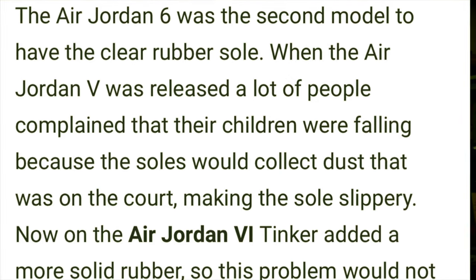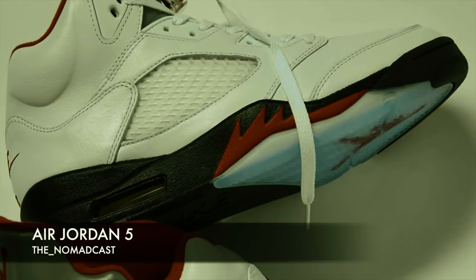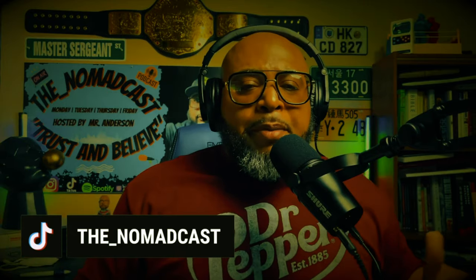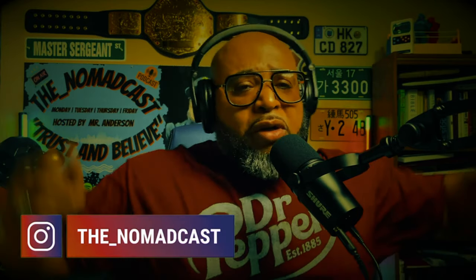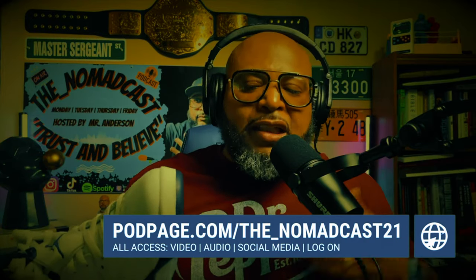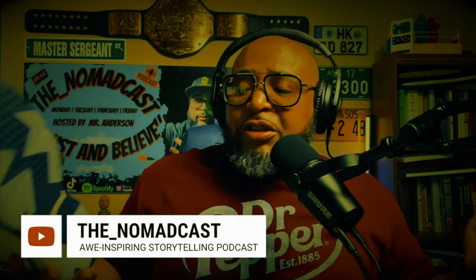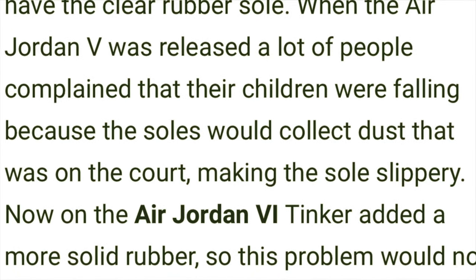The Air Jordan 6 added a more solid rubber bottom due to previous slippage issues with the Jordan 5. As you can see with the Air Jordan 5, the bottom was very slippery — I had a pair of these. Very slippery. You'd be playing basketball in these and think you're in the freaking ice capades, rolling on ice. The Russian judge gives you a 10. So Mike said, 'Hey Tinker, I know you just redid the toe — I got another order. Please do not make the Air Jordan 6 slip like you did the Air Jordan 5.' As you can see the bottom of the 6, look at this rubbery sole — more traction.